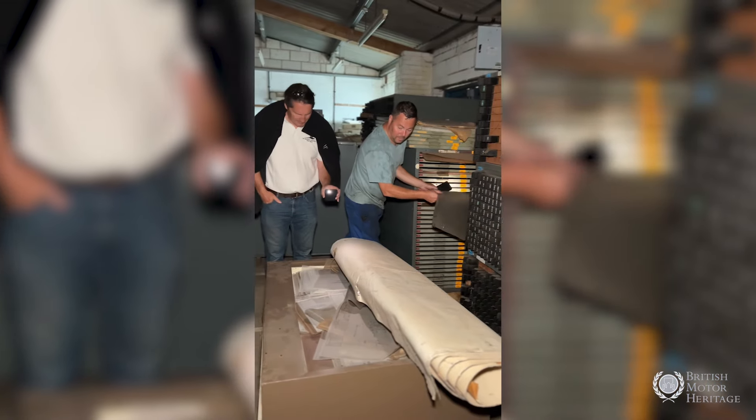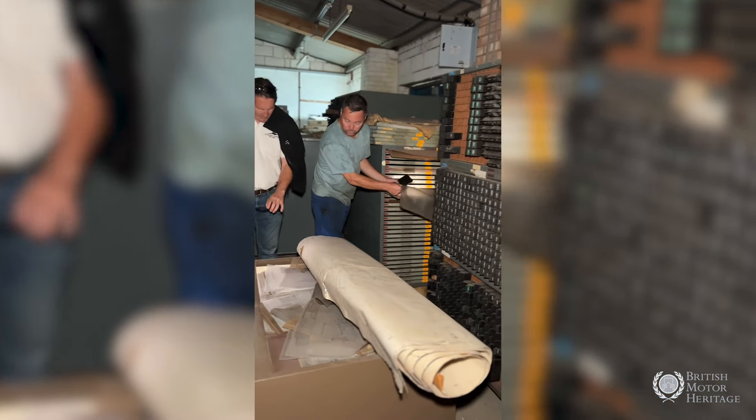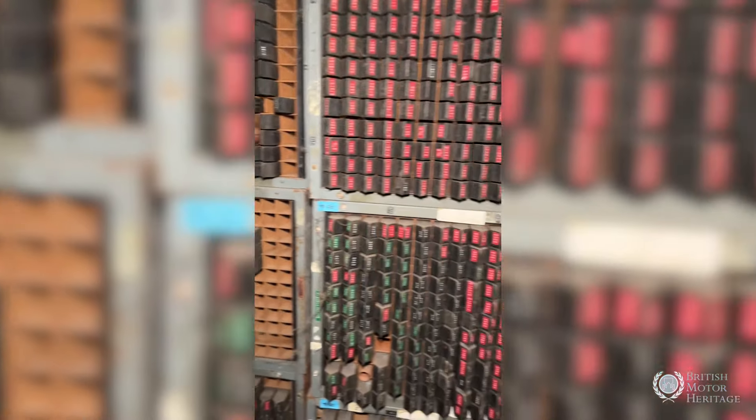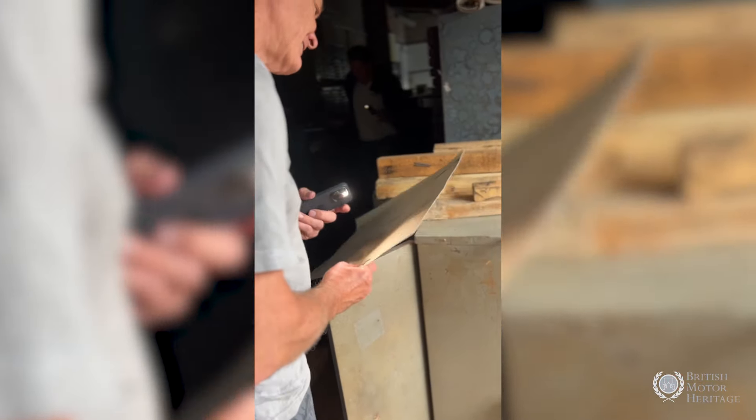As you can see, we've still got an awful long way to go with scanning. We've scanned 97,000 so far, but there's over a million drawings in total.